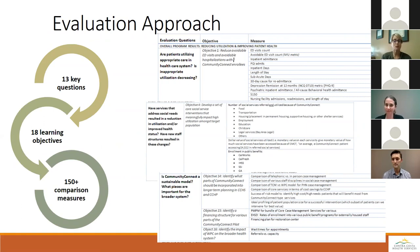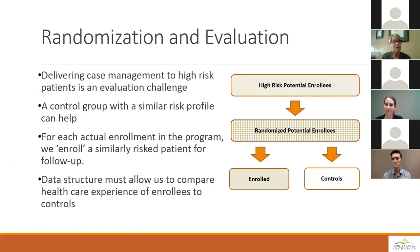Regarding what happens to individuals in the control group: at any point in time, we have a certain number of spots in the program. Everyone identified as a control is basically someone we didn't have space for right now. The next month, if that person is still identified as high risk, they are again eligible to be enrolled. Their time as a control patient ends and they are enrolled. We're making sure we're not excluding people from services they might need just for our evaluation, while still maintaining our ability to perform that evaluation.